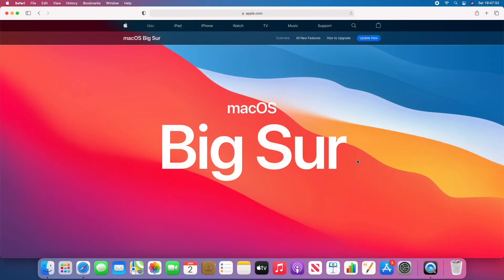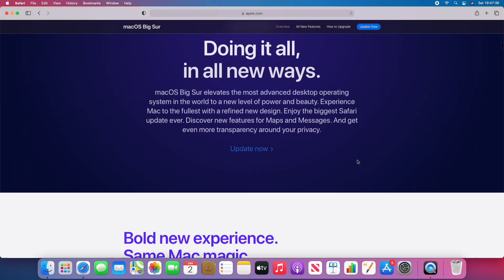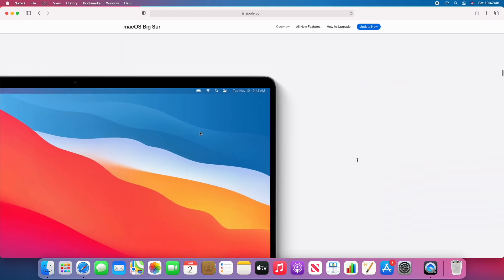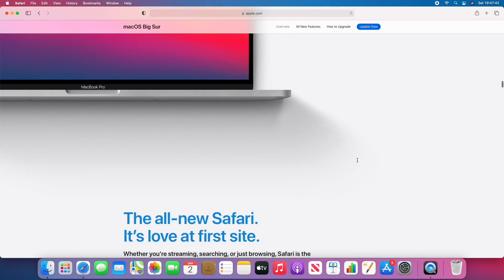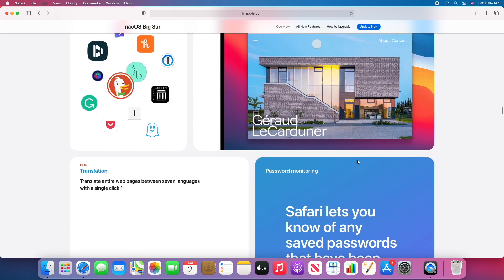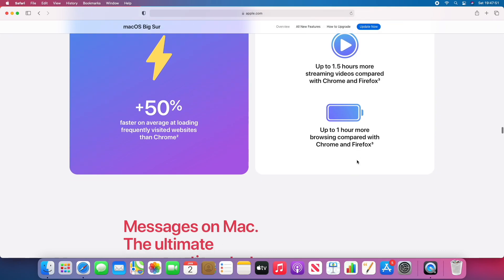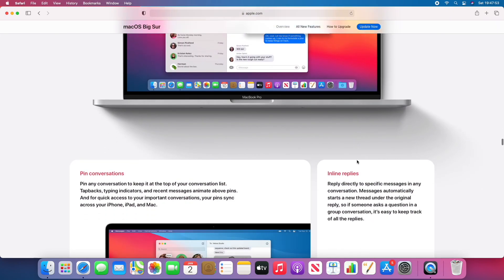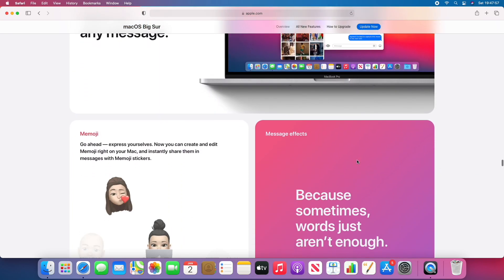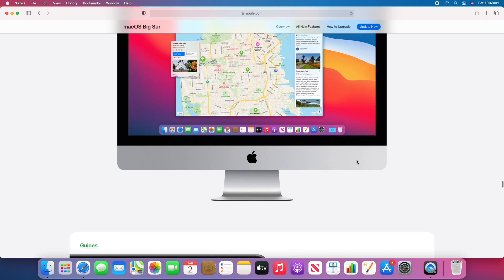So Catalina undoubtedly performs better than Big Sur in these tests overall, but does that mean you shouldn't upgrade? Not necessarily. If you have a newer and or faster Intel Mac, the performance differences shown in these tests will most likely be much smaller. Actually, for some newer and or faster Intel Macs, Big Sur may even improve performance and efficiency overall when compared to Catalina. Even on this MacBook though, despite Catalina being generally snappier than Big Sur, it's hard to tell the difference between the two — boot up and battery life tests aside — unless you're specifically comparing them side by side.